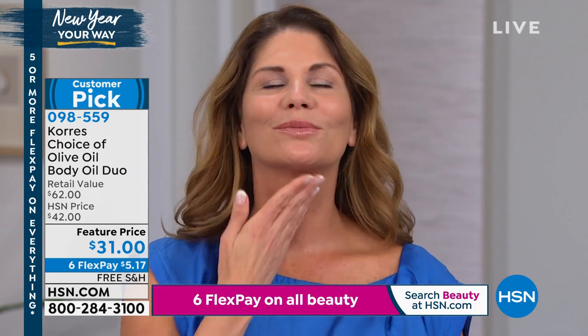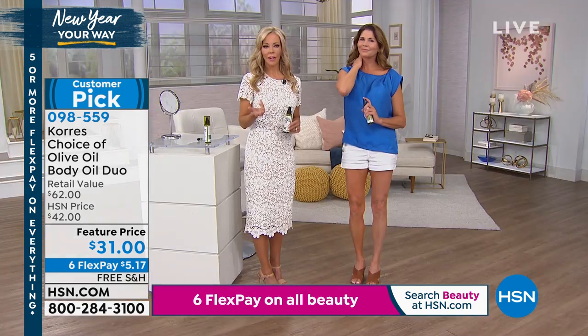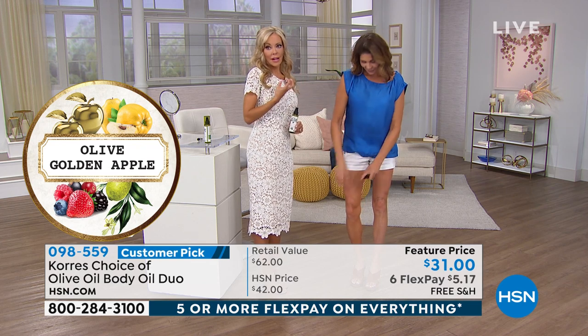I've got the golden apple — the golden apple smells like you're walking through an apple orchard, but we're giving you two. Somebody asked me earlier, 'So Liz, why didn't you just talk about one?' Because once you get one, you want another one. You want backup on this product.